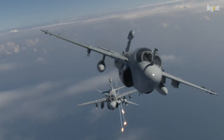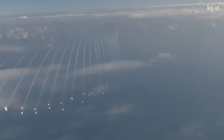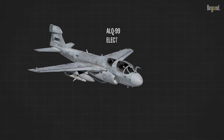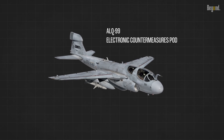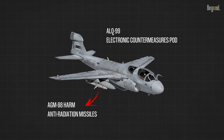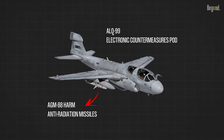The EA-6B Prowler carried various electronic warfare systems and weapons to perform suppression of enemy air defenses missions. Its primary weapon was the ALQ-99 electronic countermeasures pod, which could be equipped externally and provided jamming and surveillance capabilities. Additionally, the Prowler was armed with up to four AGM-88 HARM anti-radiation missiles carried on wing pylons to destroy radar sites.